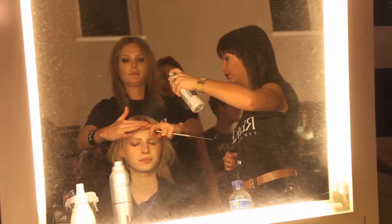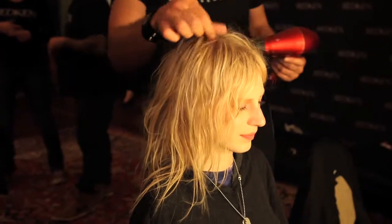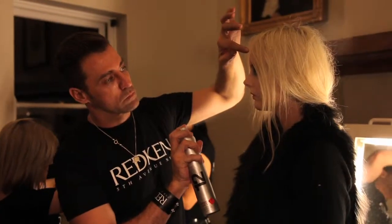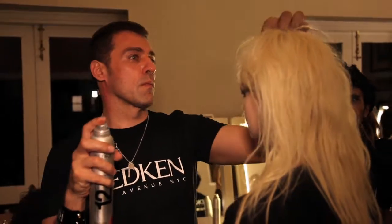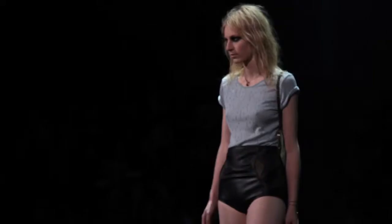We used Redken Rootful, put that into damp hair and dried it through, then reapplied again and dried it through again — that gave us a nice fluffy texture. Now we're going through with Fashion Work 12 hairspray. It's a really soft powdery spray to enhance that fluffy texture and create a bit more definition in the hair.